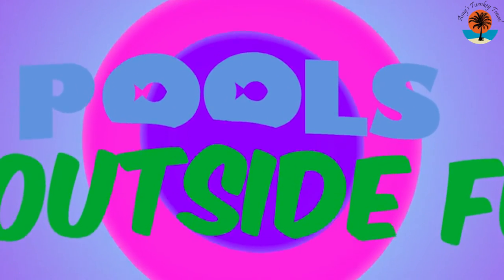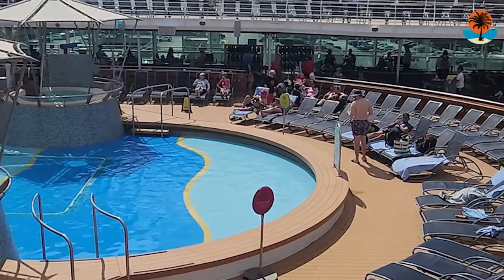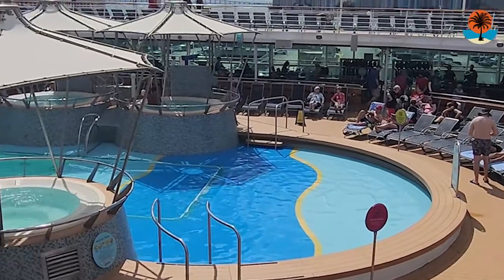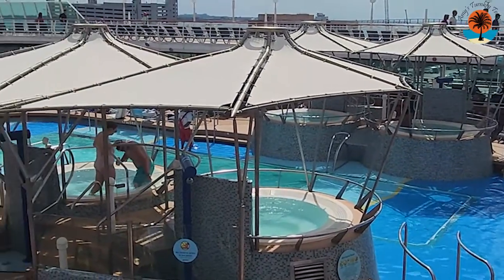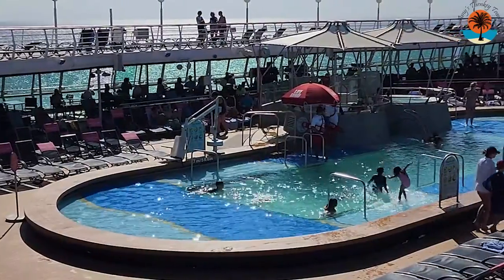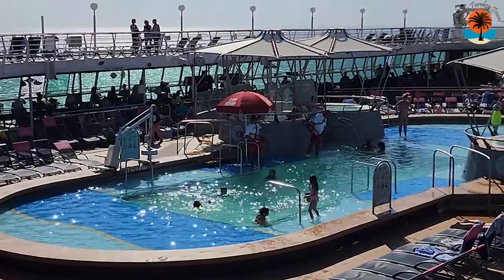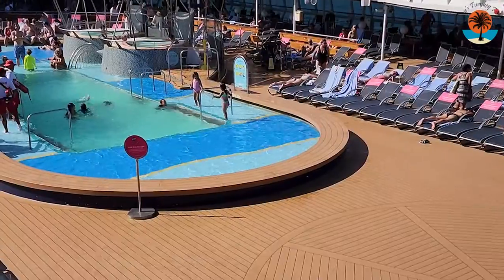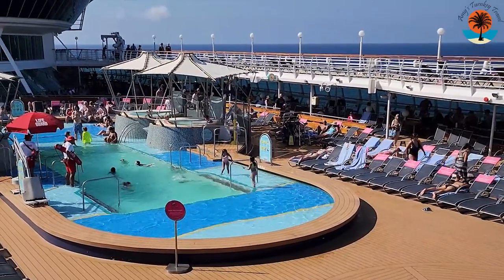Moving on to the pools and outdoor activities — this is the pool on Grandeur of the Seas. You have a really shallow splashy area, four hot tubs, and then the main pool. That's it. As you can see, it was taken over by children, and that's where the kids were playing most of the time. The only other pool is in the solarium, which is much smaller, and kids aren't allowed in there.